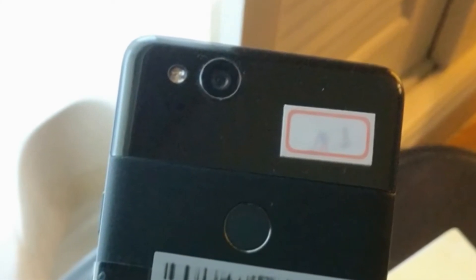Google Pixel 2 - ugliest phone I've ever seen in my life. Hey guys, it's your boy Kid Android RH, and in this video I'm going to talk about the newly leaked image of the Google Pixel 2.